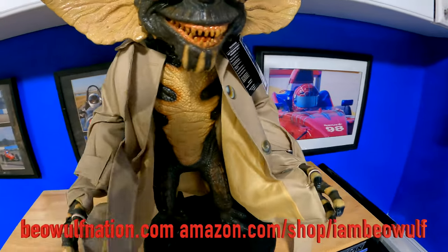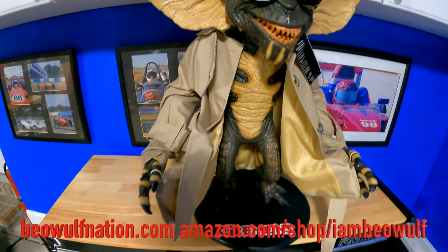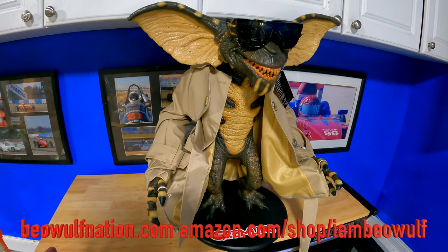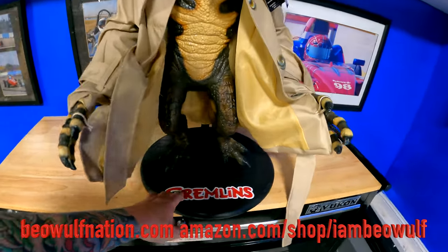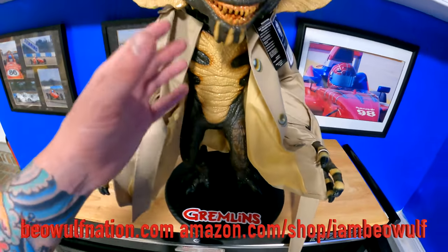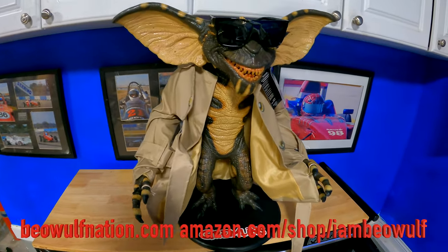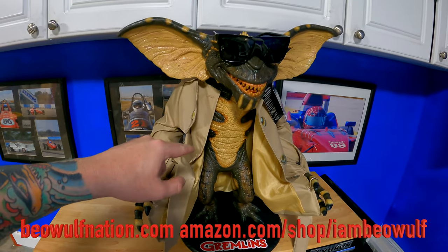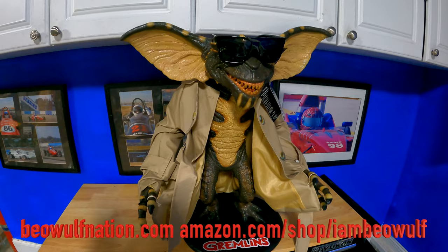It gives that really movie quality look. Like, you walk in and it has Gremlins — it looks like you bought a prop from the movie. And it makes it really official too, saying Gremlins. Not because people don't know what it is, it just kind of gives that feeling like you just bought a prop used in the movie. I'm so glad I bought this. This is really cool.